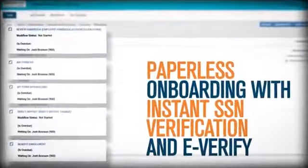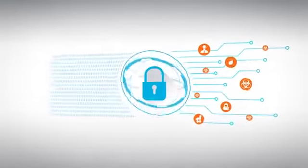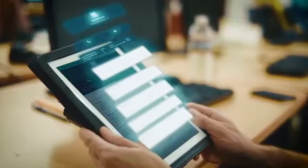Or you can demo intangible services like software, showing step-by-step instructions, security capabilities, user interfaces and functionality, among other things.